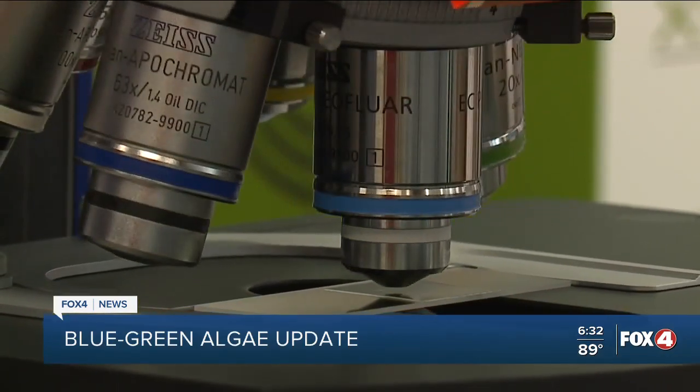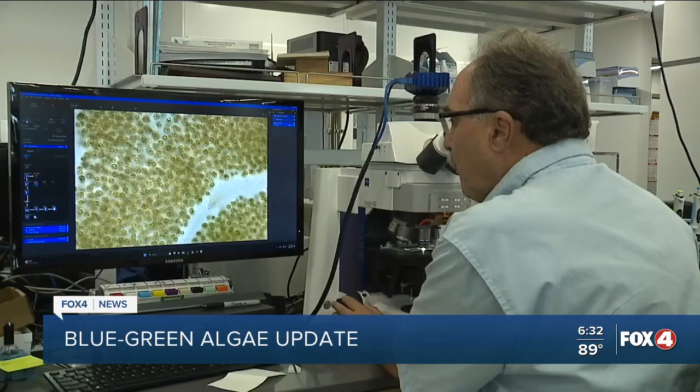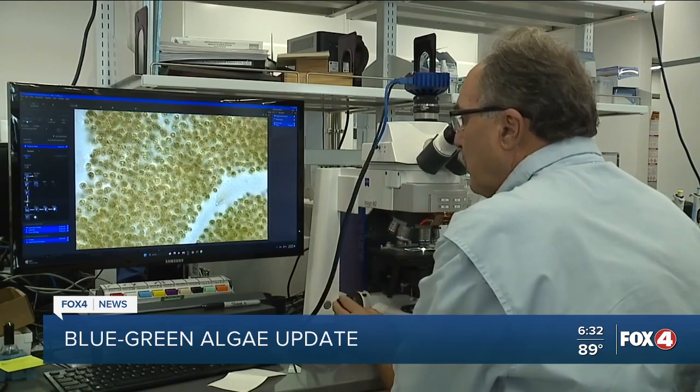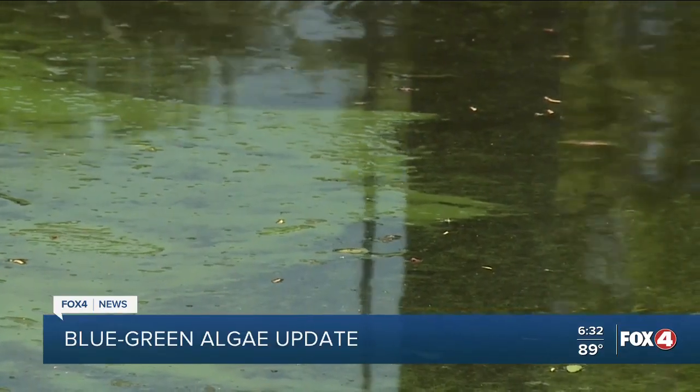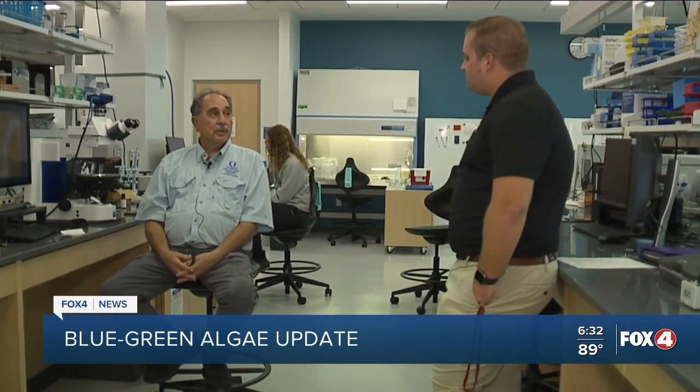Below that threshold, Dr. Rosen says it can cause gastrointestinal issues. But with blue-green algae continuing to bloom in southwest Florida, I asked Dr. Rosen how much longer this will last. As long as it's warm and as long as the rains keep washing nutrients from the landscape into the water, it has all it needs.